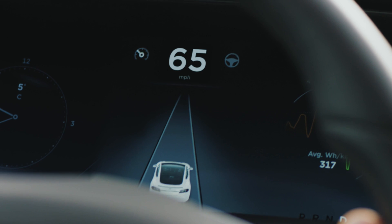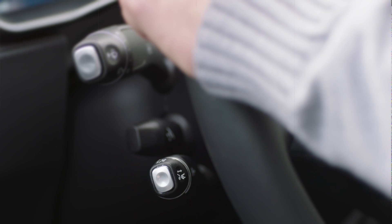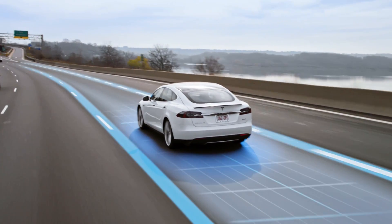These appear as grey when available and blue when active. Use the cruise stalk to engage Traffic Aware Cruise Control. Pull it towards you once to engage SmartSpeed and twice to activate AutoSteer as well.